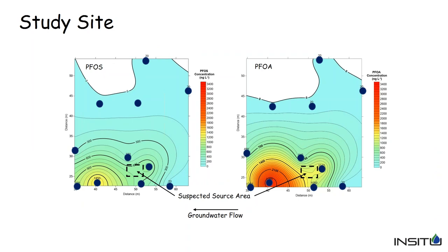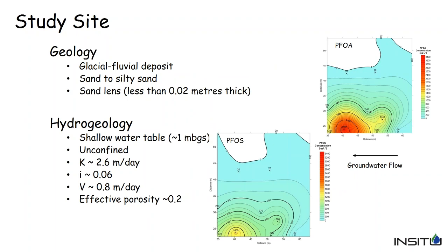These contour plots show PFOS concentrations on the left and PFOA on the right before remediation. The middle hatched box represents the estimated fire training area. The plume itself was about 25 to 30 meters (approximately 100 feet) long by about 10 meters (about 25 to 30 feet) wide — not a large plume. The black dots represent wells. The source area was limited to the property, with everything staying on site in this case.